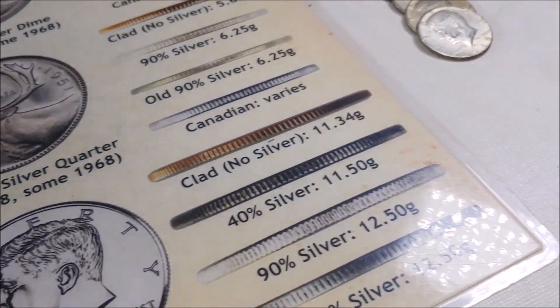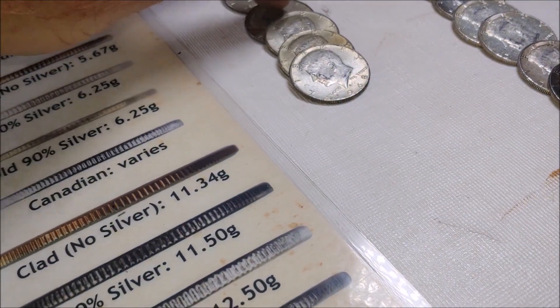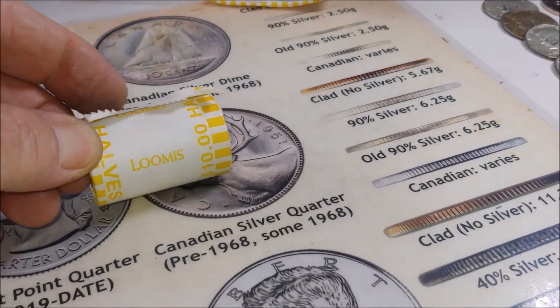Roll 40 — that was phenomenal. That took us to 15 silvers, guys. And actually more 90s than 40s — that's a pretty rare thing for me.